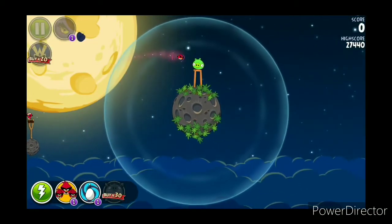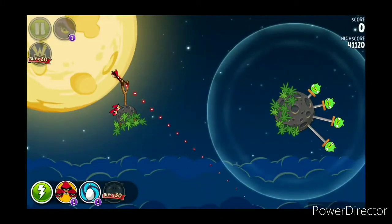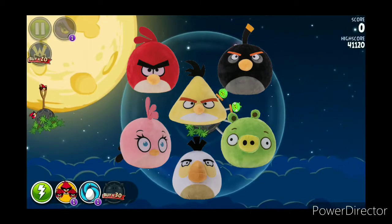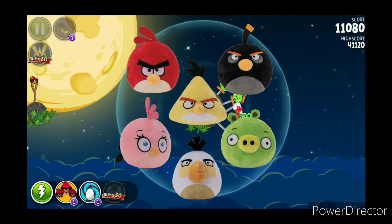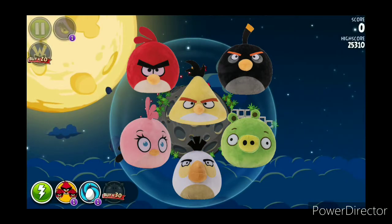Hello everybody, it is me, WillyW52, and I'm here to discuss the new Toy Factory Angry Birds set that features six plushies in total, featuring Red, Chuck, Matilda, Bomb, and the Pig, and Stella.